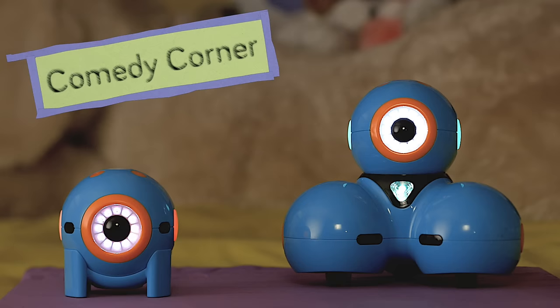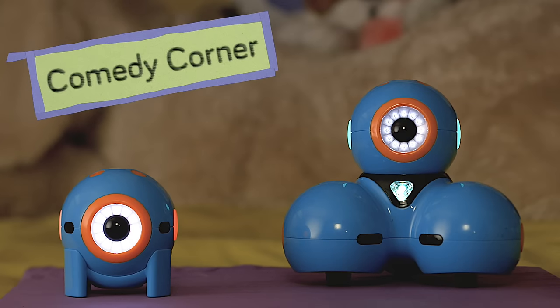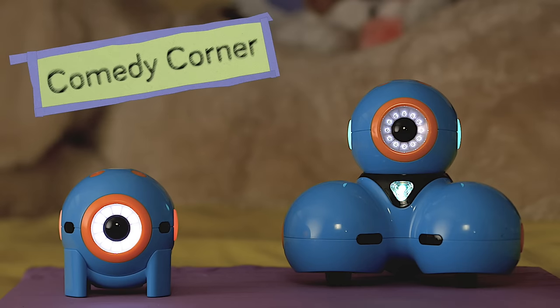Hey Dash! Why did the robot go to the dentist? I don't know. Why? To fix his Bluetooth! Ha-ha-ha! When a robot goes to jail, what's the charge? I don't know. What is it? About six volts. Ha-ha-ha!